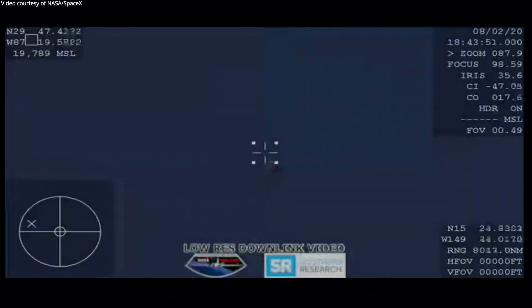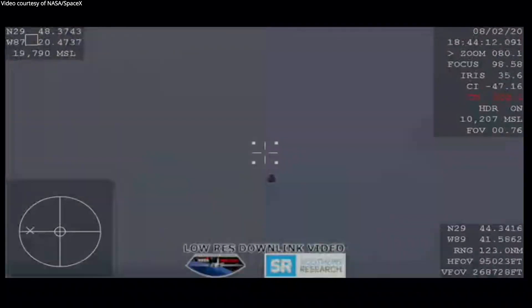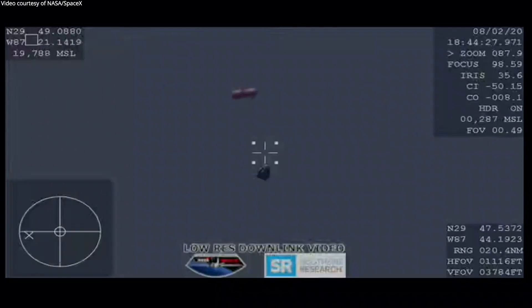These parachutes help slow the vehicle down even further and help stabilize in preparation for main chute deployment. The capsule is going about 400 miles per hour, decelerating quickly. Standing by for drogue deploys — visual, two drogues out. We have visual confirmation of those two drogue deployments. Two of two drogues now out, doing their slowing and stabilizing of the Dragon spacecraft. They should be detaching in just a few moments, and then we'll see four main parachutes deployed.